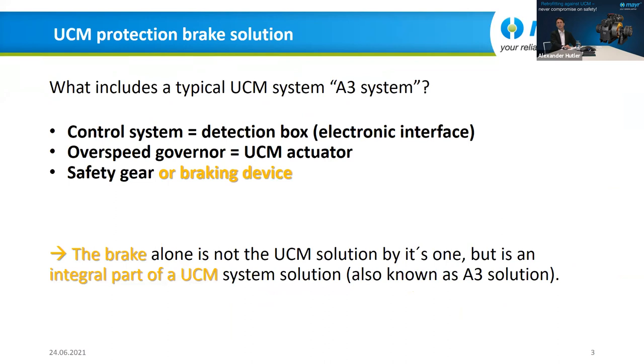What does a typical UCM system include? There are three components: first, a control system and detection box — the electronic interface; second, an overspeed governor and UCM actuator — the detecting and triggering components; and third, the safety gear or braking device. My presentation today is just about this braking device. The brake alone is not the UCM solution by itself, but it is an integral part of the overall UCM system concept.